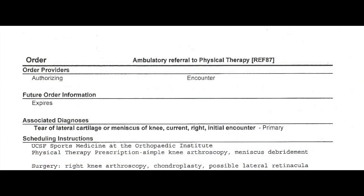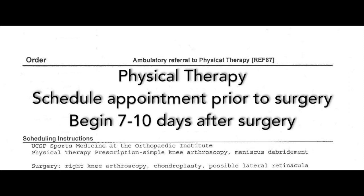Physical therapy. Contact a physical therapist prior to your surgery to get an appointment scheduled. You will want to begin physical therapy approximately 7-10 days following your surgery. You will receive a physical therapy prescription at your pre-operative appointment or at your first post-operative appointment.